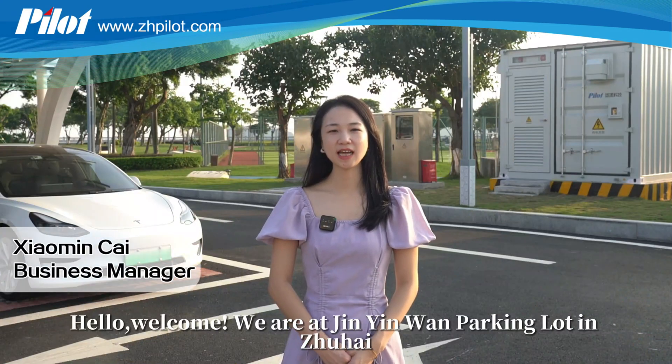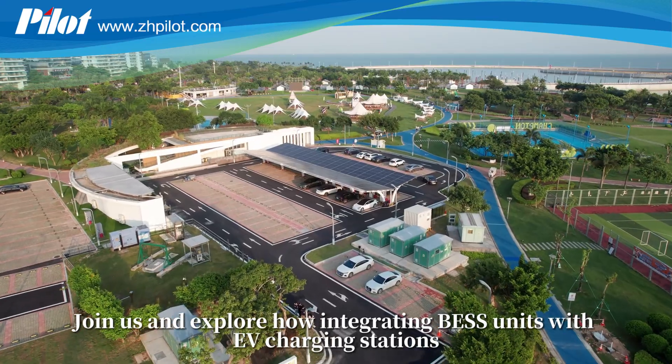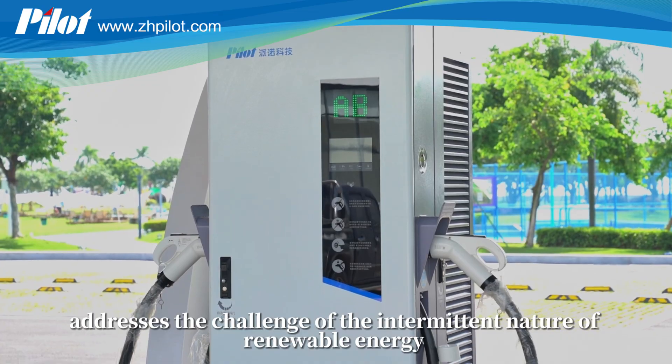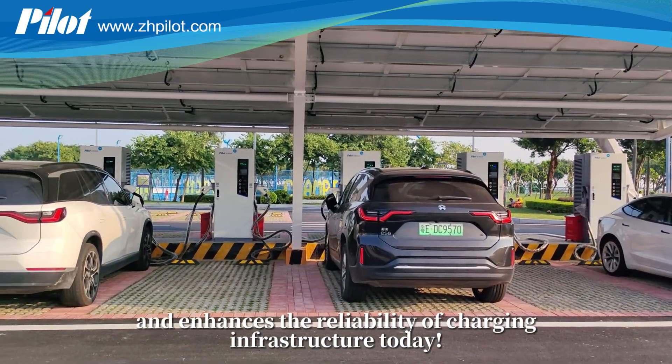Hello, welcome. We are at Jiyuan Parking Lot in Zhuhai. Join us and explore how integrating BESS units with EV charging stations addresses the challenge of the intermittent nature of renewable energy and enhances the reliability of charging infrastructure today.